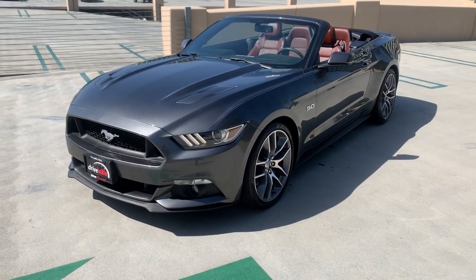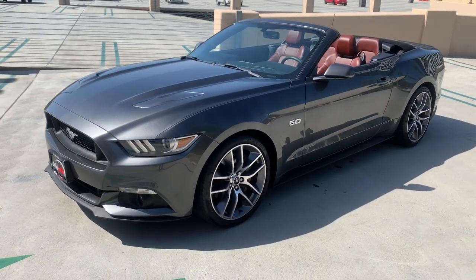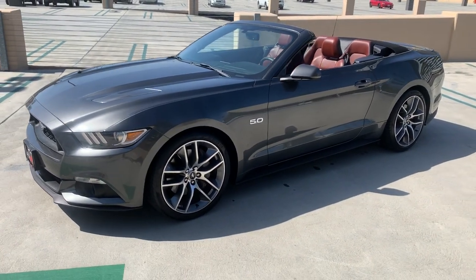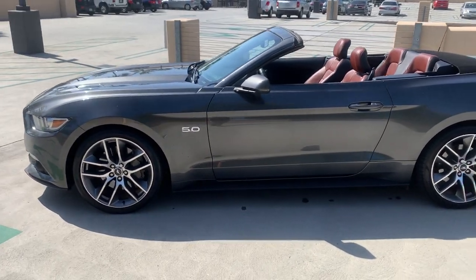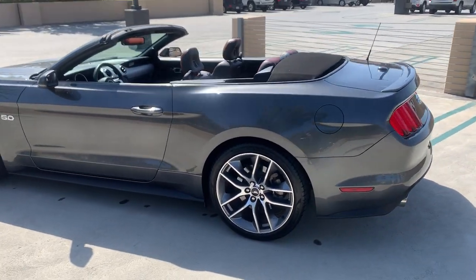Good morning guys, this is Ali with Driveville. Today I wanted to do a short walk-around video of our 2015 Ford Mustang GT Premium convertible that we have listed for sale, to show you guys a little bit more detail about the car. This one is the V8 5.0 Premium — let's show you guys what that's all about.